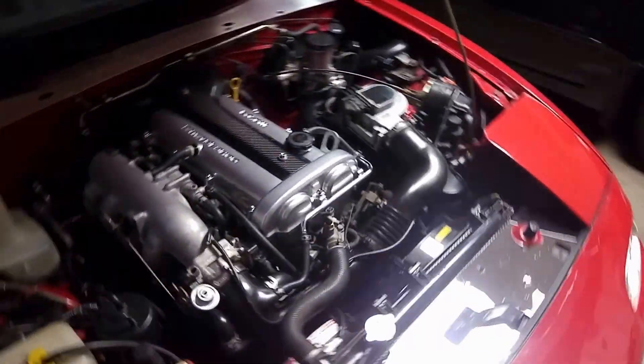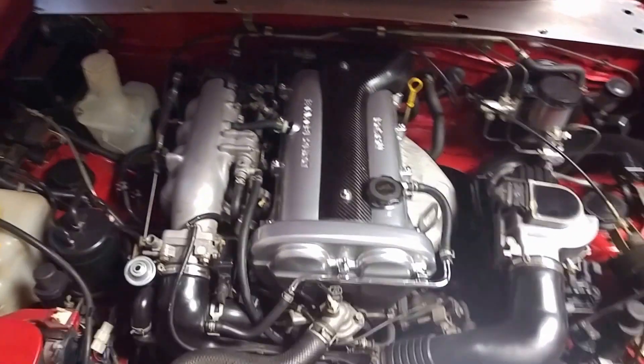That's my daily driver back there — a bad boy Nissan Altima. But this one gets all the loving though.